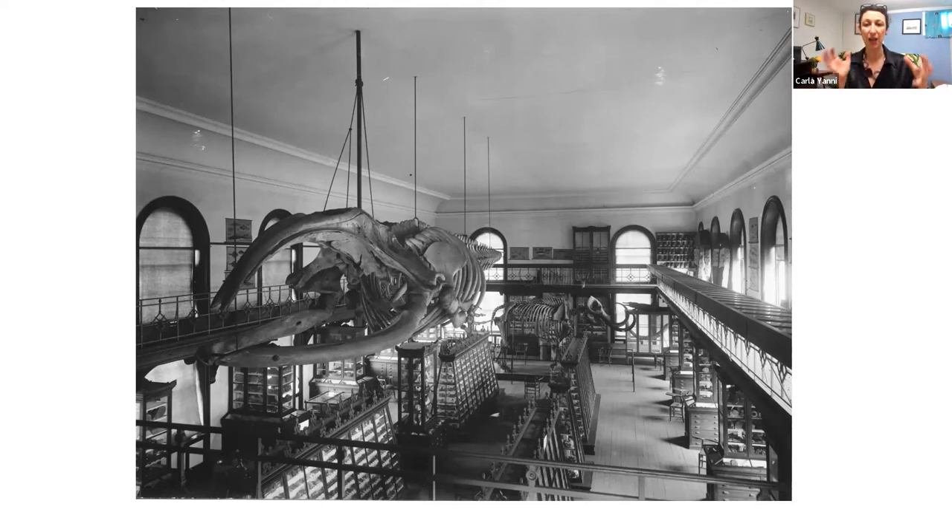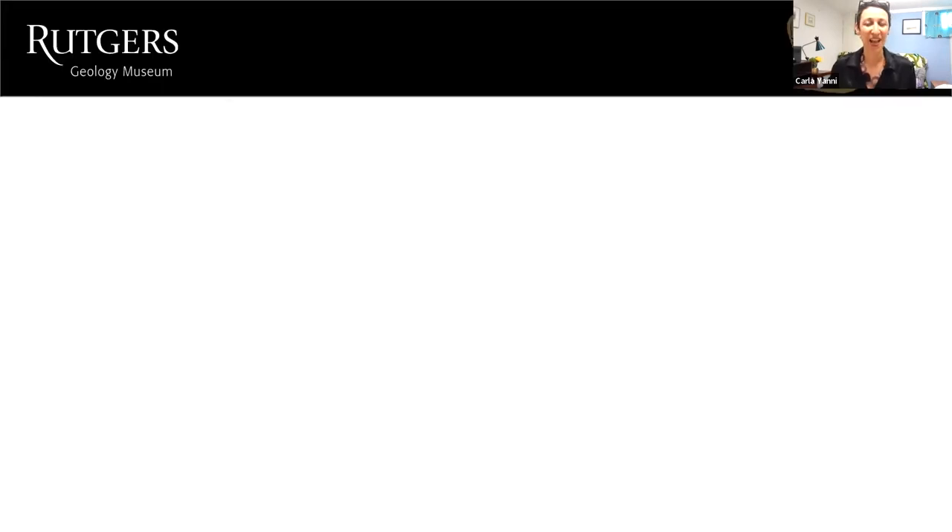We have the original building; the interior has not been changed that much. We still have the mastodon and a lot of the original collection. So we have a historic building being used for its original purpose — and that's extraordinarily rare. That's one of the things those of us involved in the geology museum are always eager to share with an audience and celebrate. I'll stop there and let Carol continue.